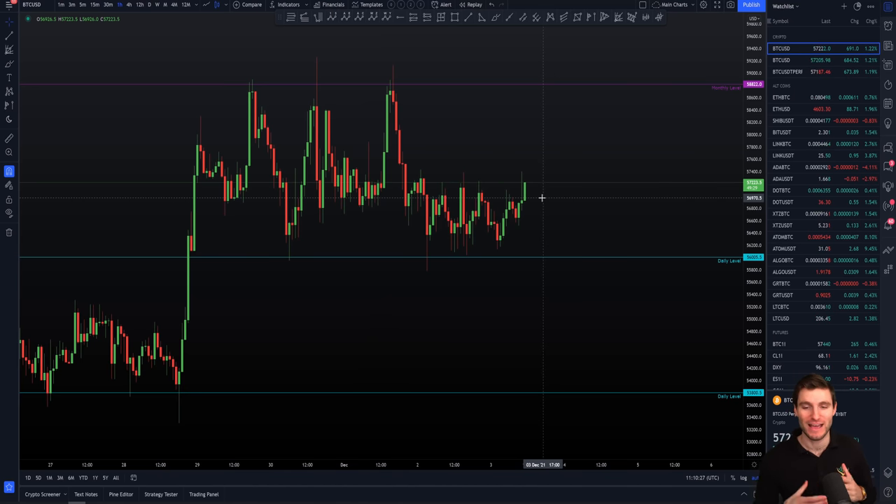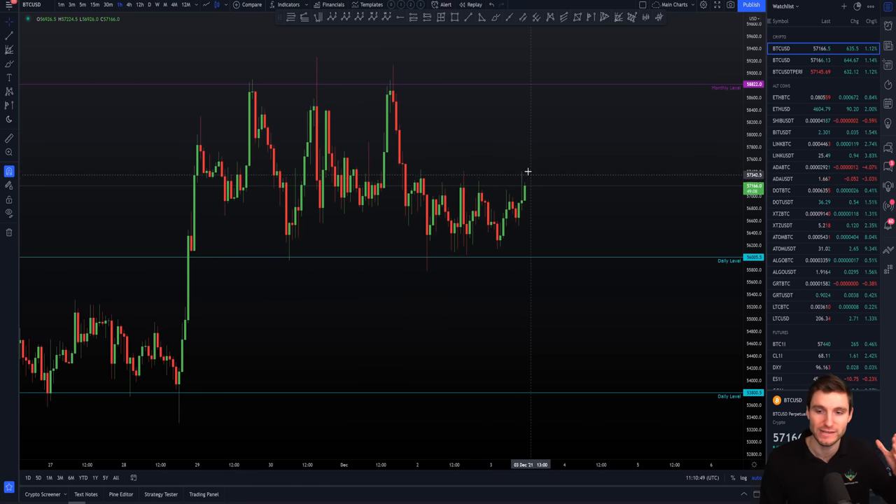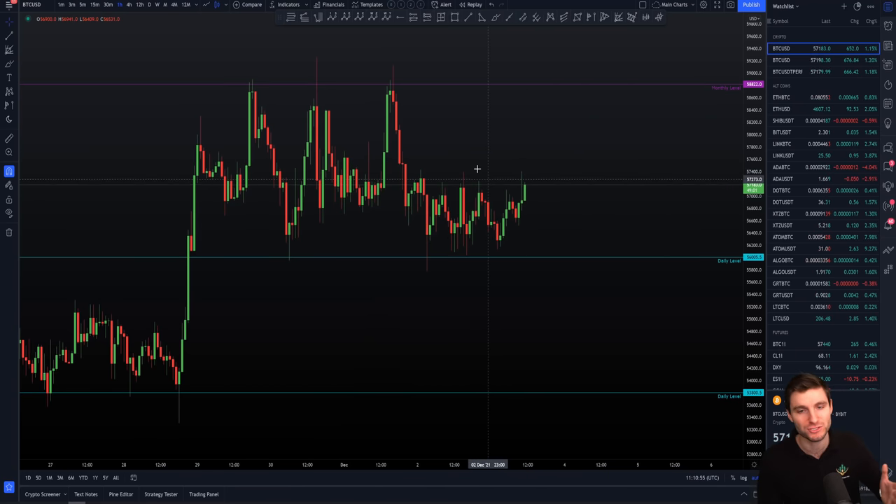So here we are looking at the Bitcoin chart today. As I mentioned, I think 95% of the market are going to be like — well, Bitcoin's really choppy right now, I cannot trade this, I'm getting stopped out, I don't know what's going on. I'm going to make it really simple for you. We are currently trading within the sideways range — even a mini range within the overall range — which is between the daily and the yearly point of control. We're trapped between the top monthly level around $59,000 and the lower daily level around $56,000.